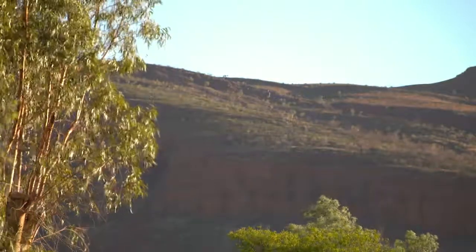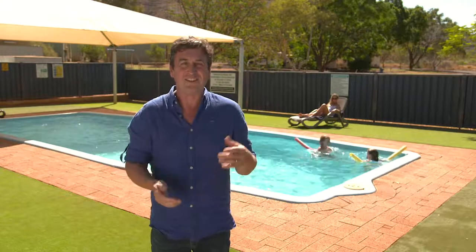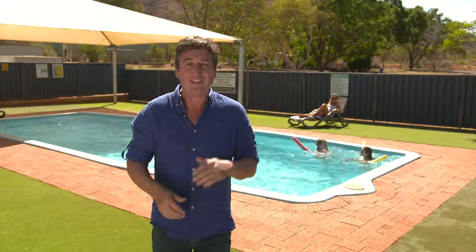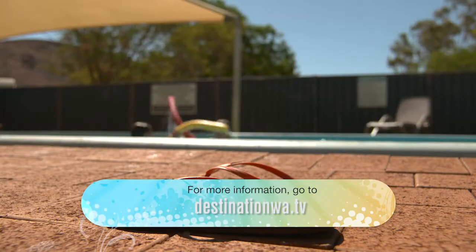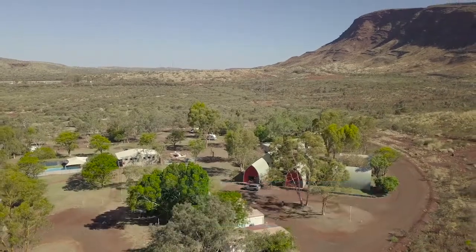And if after a long day of exploring the canyons and gorges through the Hammersley Ranges and of course Karajini National Park, you find you want to cool down, or maybe you've got kids and you wanted to burn some energy, they've got a great playground here and the pool is the perfect place to wind down after a great day in the Pilbara. We'll see you next time.